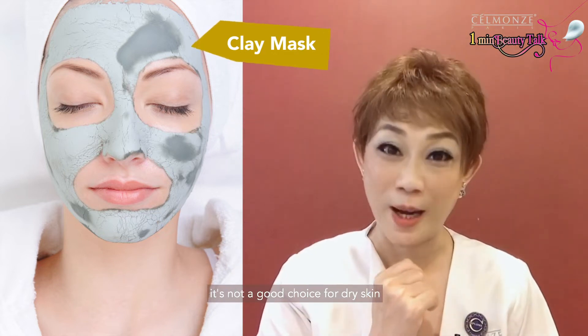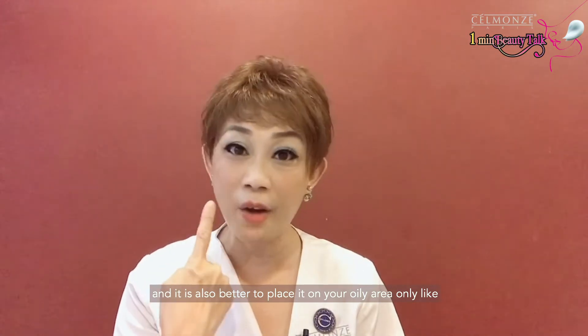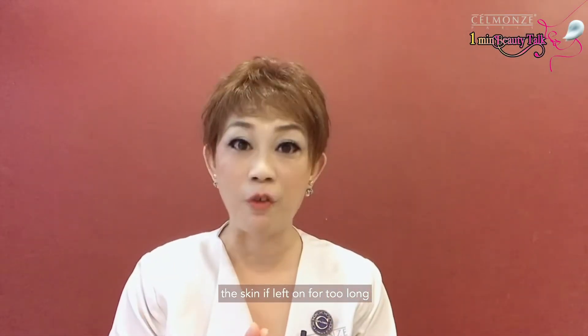It's not a good choice for dry skin, and it's also better to place it on the oily areas only, like the T-zone. Don't exceed 15 minutes, because it can end up drying out the skin if left for too long.